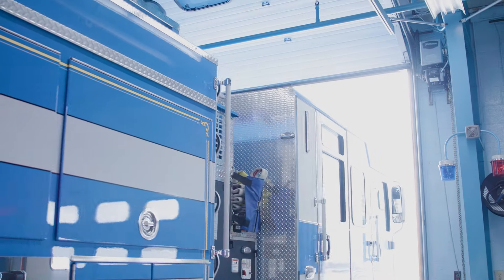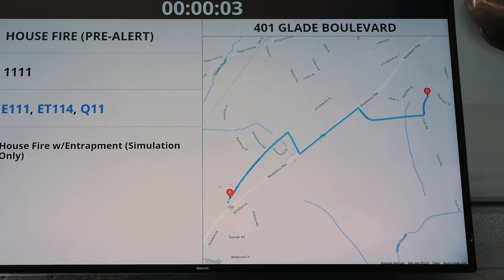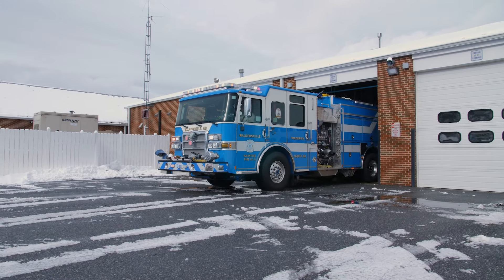The Smart Hub displays provide precise and critical information, which is key for responding crew to not only be safe but successful at every important moment.